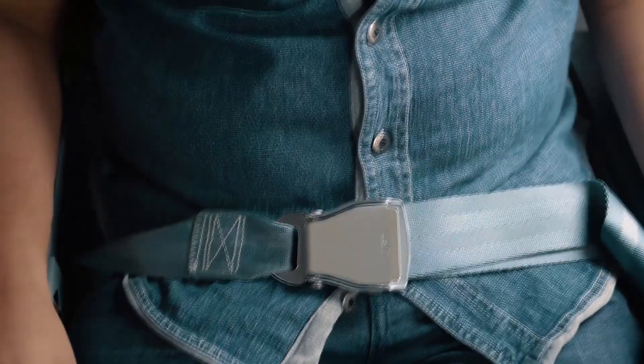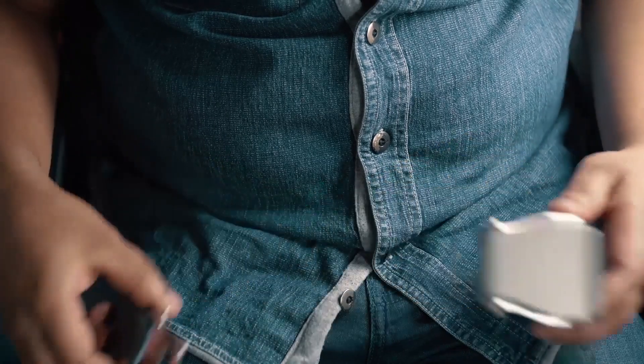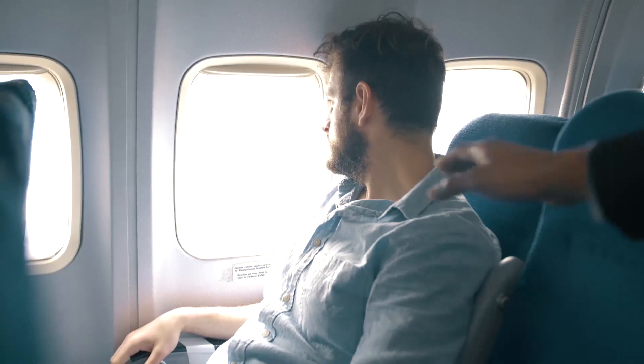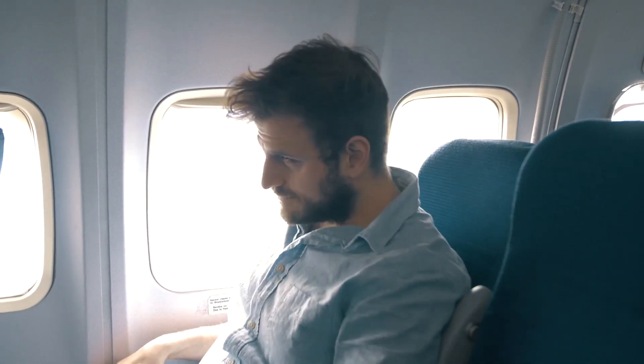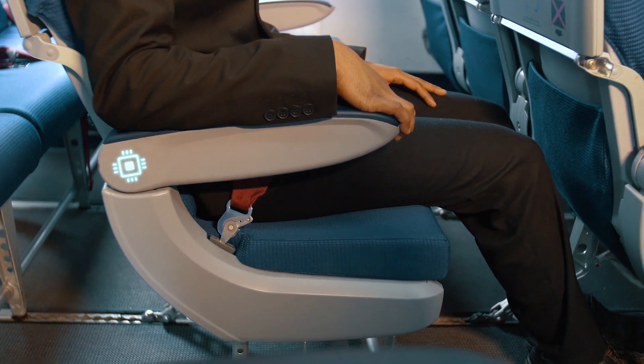With this, crew members can easily identify only those passengers who have unfastened seatbelts, avoiding inspection of all passengers, thus saving time. Even the position of passenger seats can be monitored in the same way. Switches implanted in the seats get activated when the seats are put to upright or resting position.